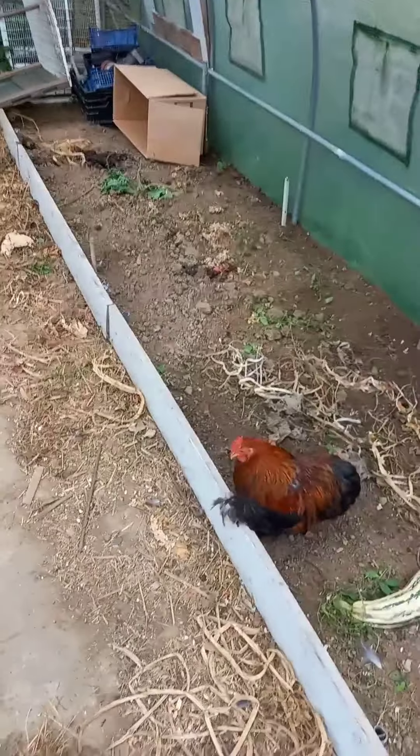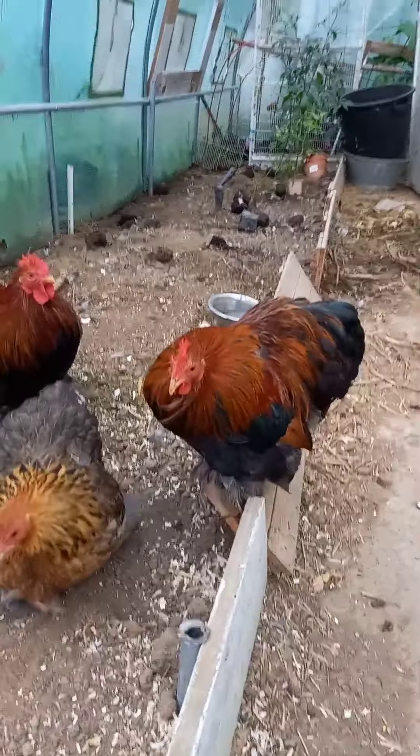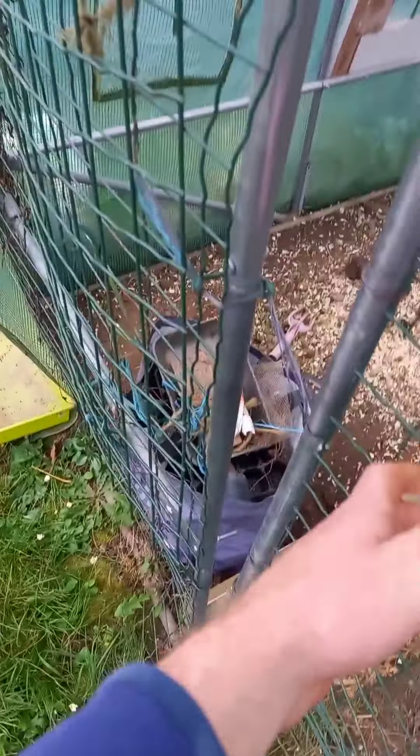Dans la serre, j'ai tout enlevé. J'ai deux coques péquins et une poule qui ne sont pas à moi — c'est pour un ami qui va venir les chercher, ils sont là en transit. Une fois qu'ils seront partis, je ferai un bon nettoyage, je travaillerai un peu la terre pour l'hiver. L'année prochaine on verra ce qu'on met dans cette serre. J'avais l'intention de changer la bâche. Il reste quelques piments.